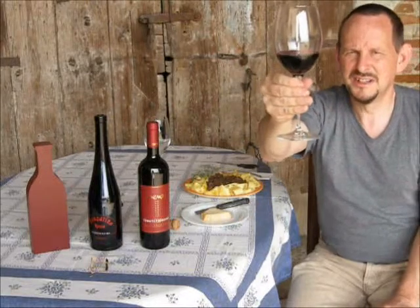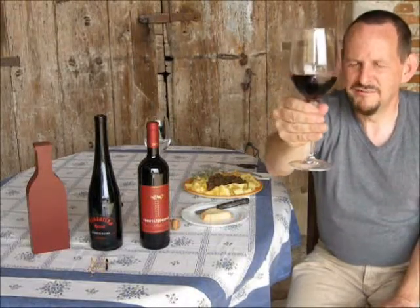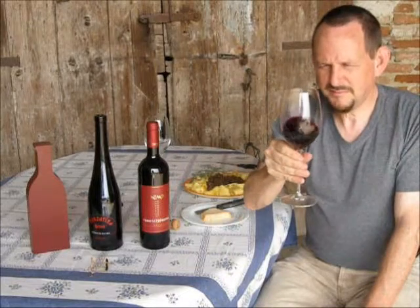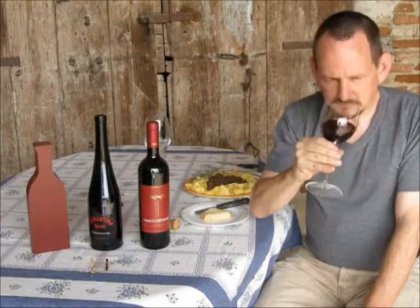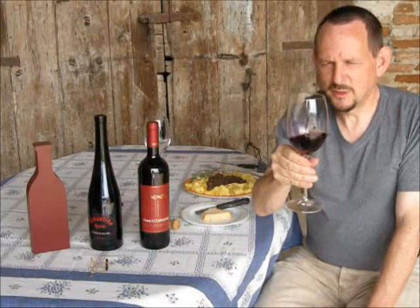Beautiful colour - it's a kind of ruby red. Around the edges you've got a sort of verging to the purple, verging to the violet kind of colour. Let's get the nose in and see what kind of smell we're getting here. Straight away - fruit. Very nice. Fresh red fruits kind of smell. Oh, now I'm getting dark cherries, black cherries - Amarena cherries is the suggestion there. A bit early for cherries yet here in Italy, but one of my favourite fruits, so it's a lovely full cherry smell.